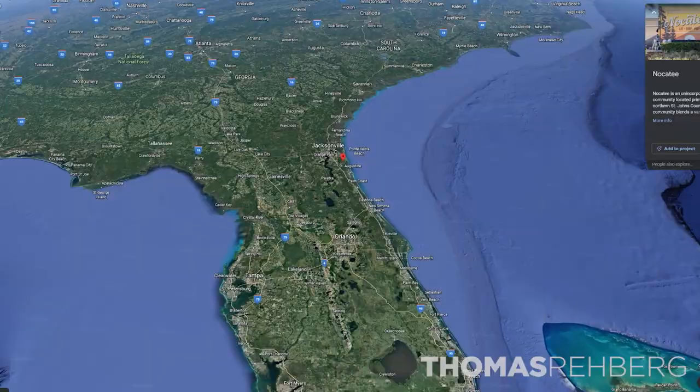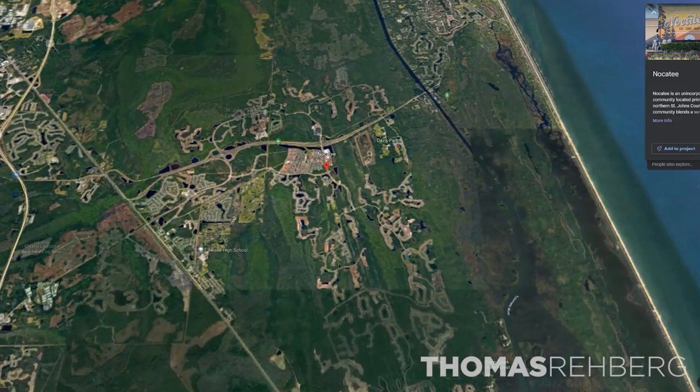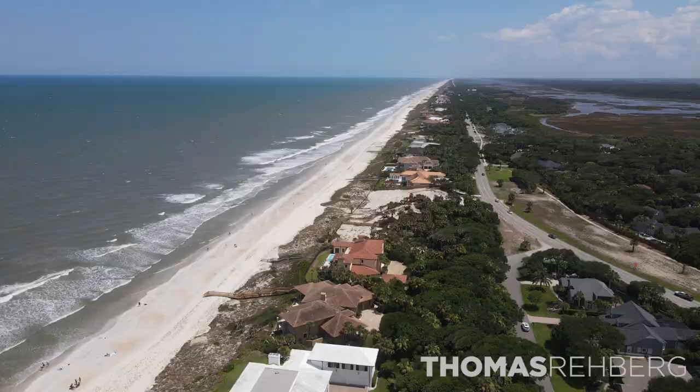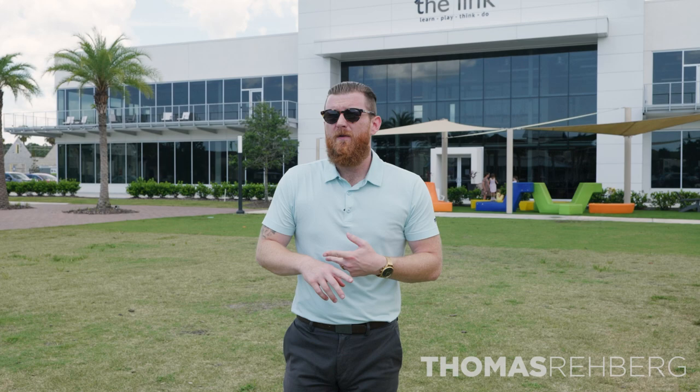Nocatee is located in St. John's County — in the northeastern part of St. John's County. The major roads you need to know about are US-1, State Road 210, and Nocatee Parkway. If you're looking to go to the beach, it's about 15 minutes from the amenity center in Nocatee. If you need to go to the airport, that's about 45 to 50 minutes away at Jacksonville International Airport.